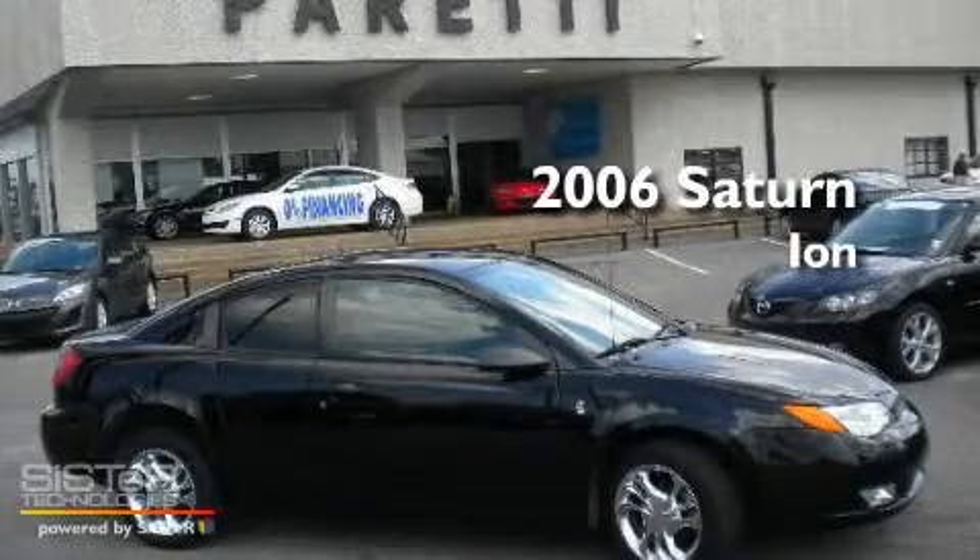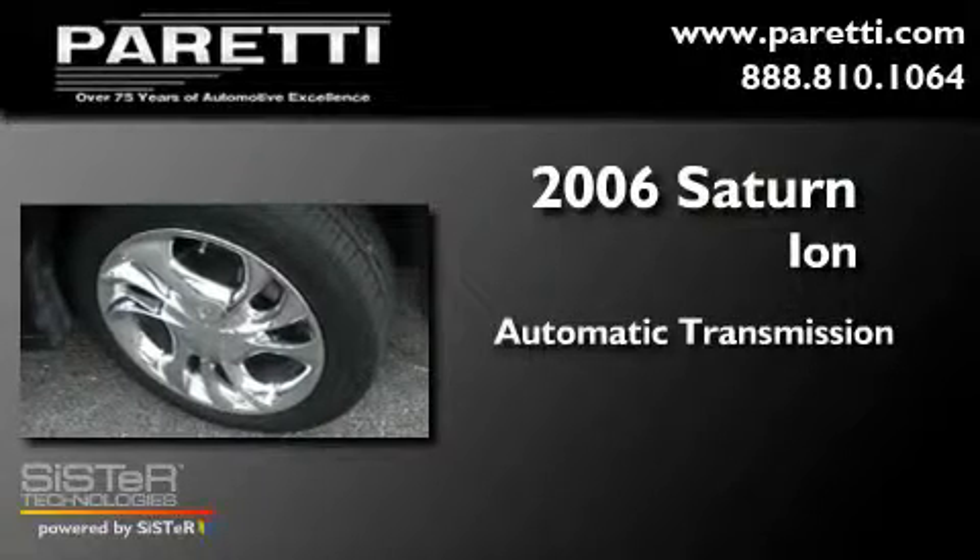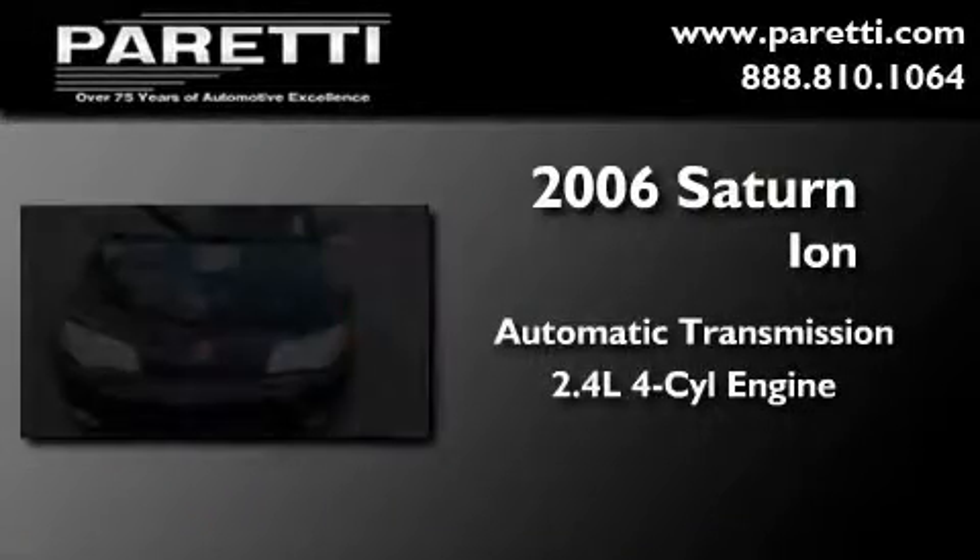This is a 2006 Saturn Ion. This car has an automatic transmission and an inline four-cylinder engine.